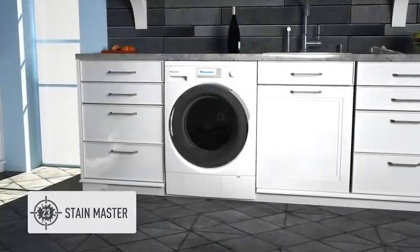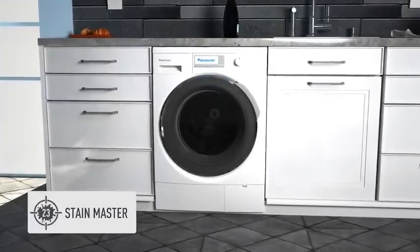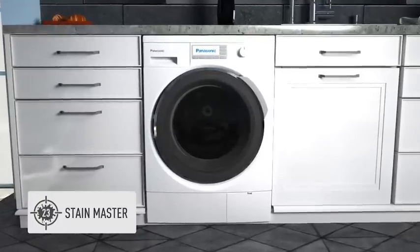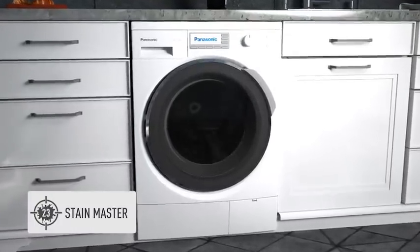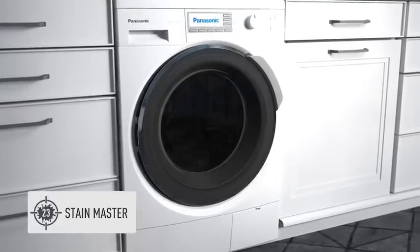With Panasonic's StainMaster, you are able to select the everyday soils such as wine, coffee, oil or grass. And depending on the stain, the machine will automatically combine optimum temperature, washing powder and soaking power to beat the stain.